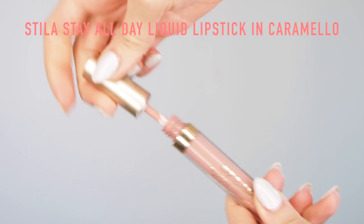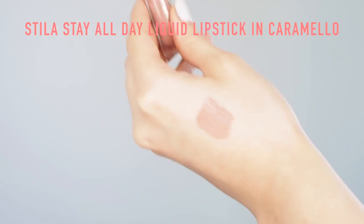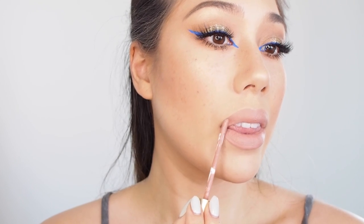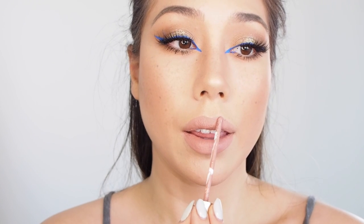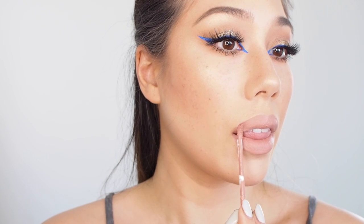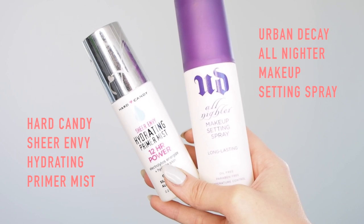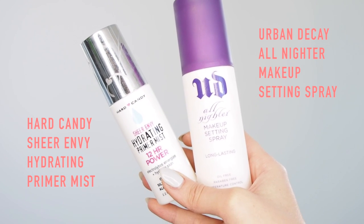Then I'm taking the Stella Stay All Day Liquid Lipstick in Caramello. I've posted this too many times on Instagram — my new favorite. It's like the same consistency as the first editions of the Kylie Jenner liquid lipsticks, this mousse-y texture, and it's the same paddle applicator too — you can see I get such a precise application on my lips. I'm also using a Jeffree Star trick: two setting sprays — the Urban Decay All-Nighter Makeup Setting Spray locks everything in, and then the Hard Candy Sheer Envy Priming Mist adds a little more dewiness to the face. And there's the finished look!